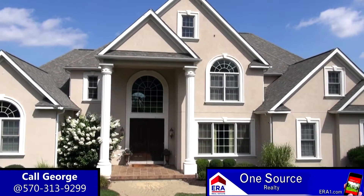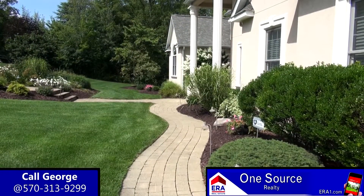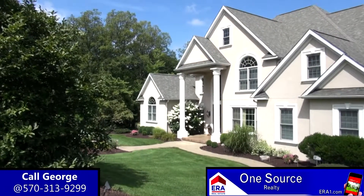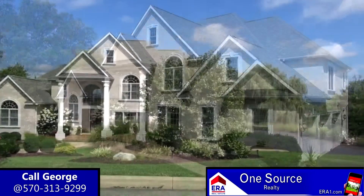This home was built with every amenity and upgrade imaginable, and it's located in this wonderful upscale community close to everything you need. All you need to do is see it for yourself. If you would like a personal tour, please give me a call today.